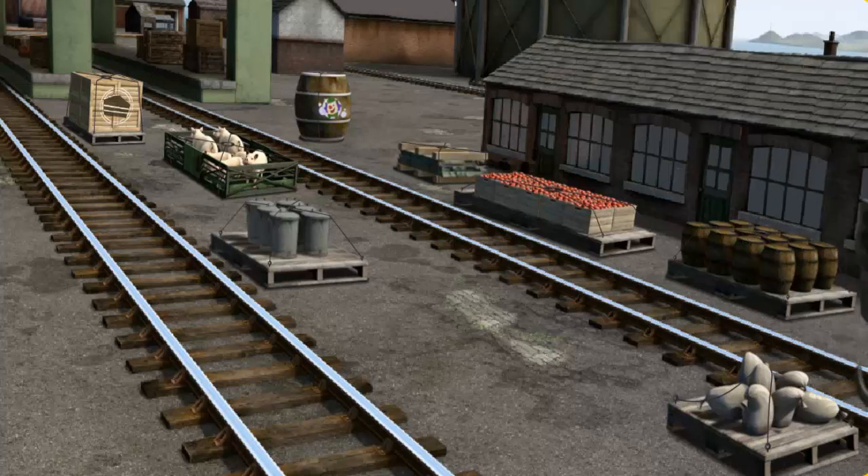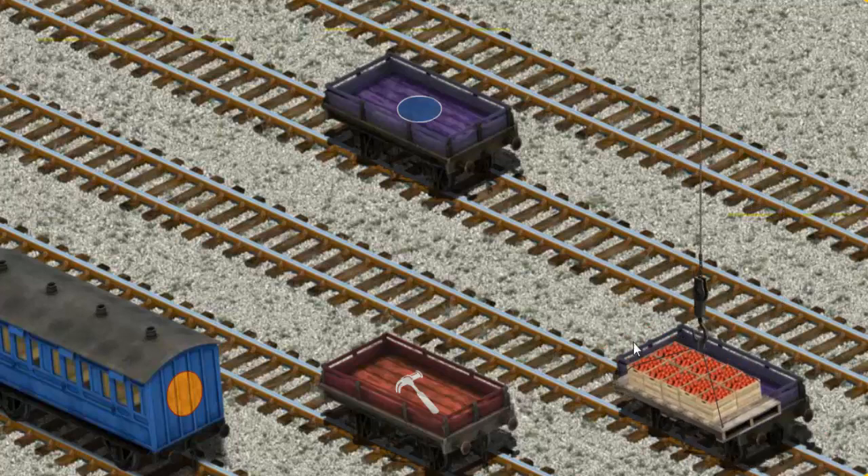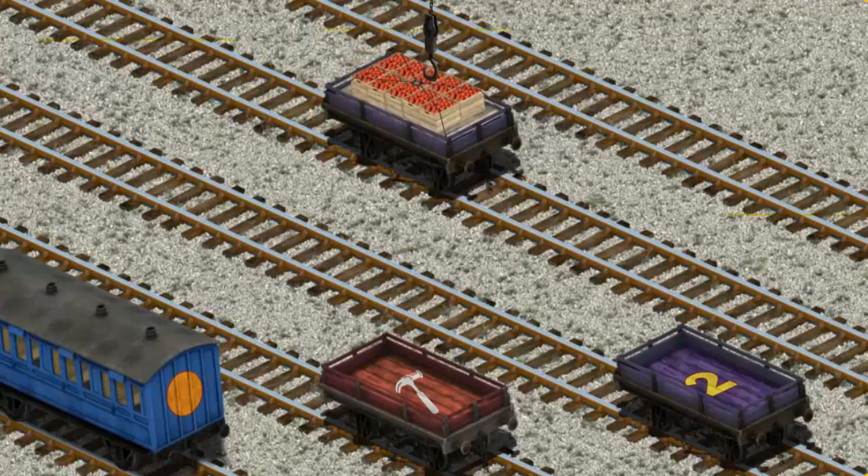Help Cranky find the crates of apples. You found them! Let's lift and load. Now the cargo must be loaded. Show Cranky where the purple flatbed with a blue circle is. There you go.